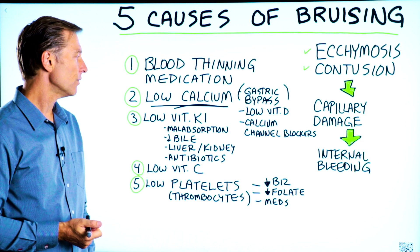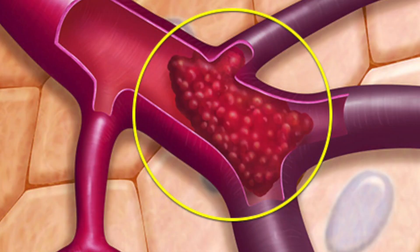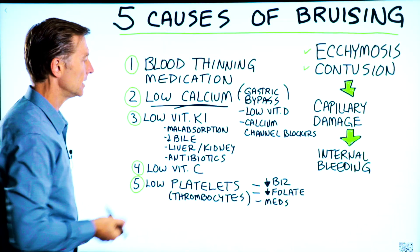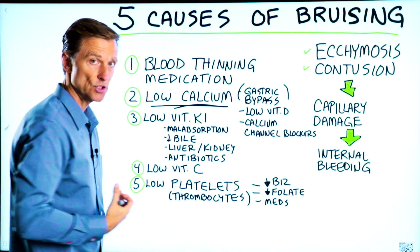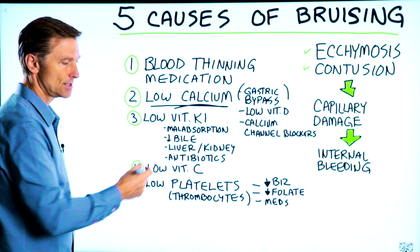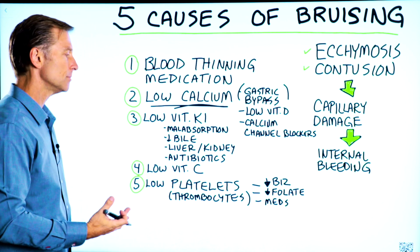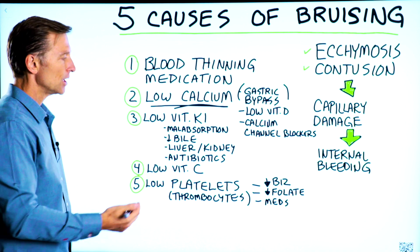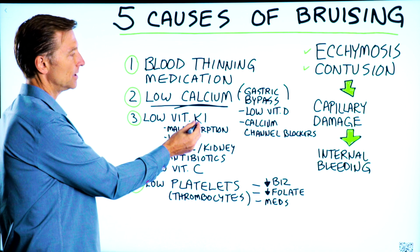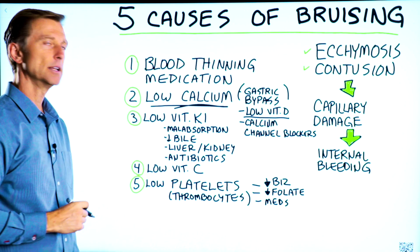Number three: low vitamin K1. Vitamin K1 helps you clot. It's a fat-soluble vitamin. So if you have malabsorption in your gut, or a lack of bile — let's say you don't have a gallbladder, or you have gallstones, or a liver or kidney problem — you're not going to be able to absorb this vitamin, and that alone can create bruising.